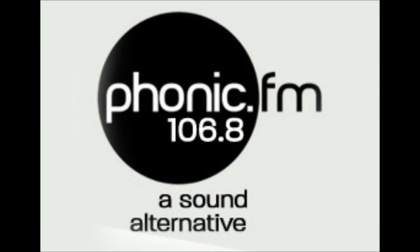This is Phonic FM, 106.8. Will, JD, and John are here. John and I often do the 'We Not Know' show on a Tuesday as well. Chris is away today — he will be back next week.